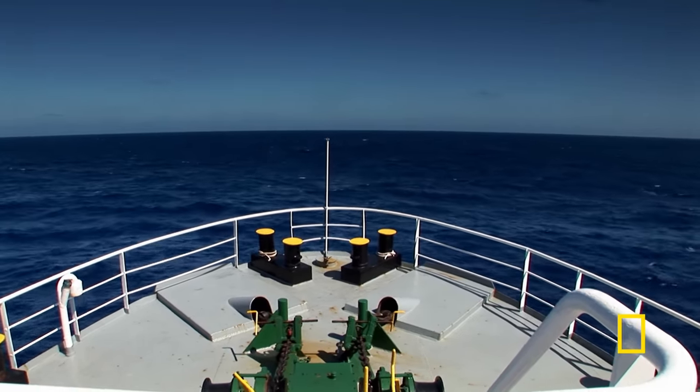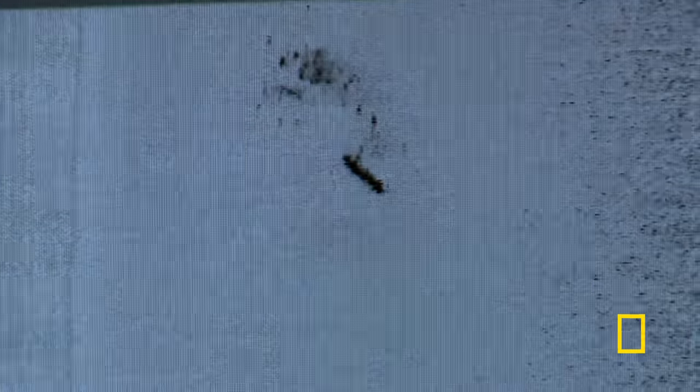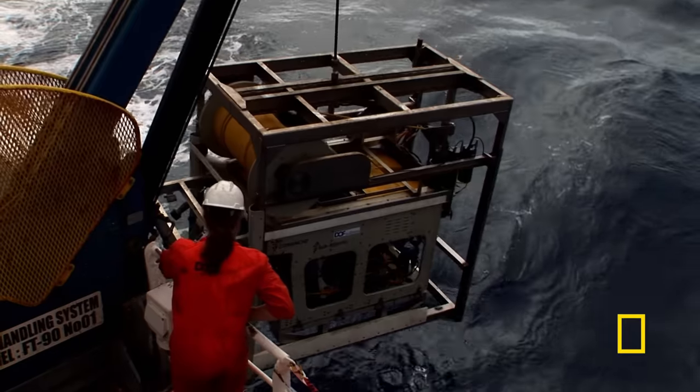Just as Mearns hoped, by using the captain's account as a guide, he finds the Cormoran. Just four days later, the missing warship comes into view. It came up on the screen suddenly, and they knew immediately it was the Sydney — total elation. At a depth of one and a half miles, it's too deep to dive, so an ROV explores the wreck site.